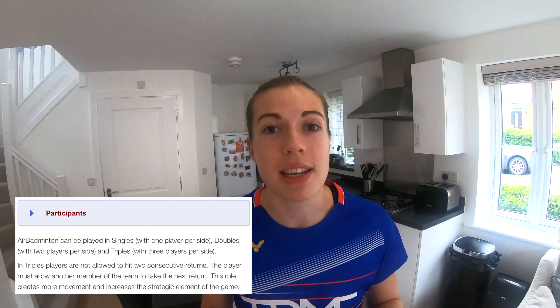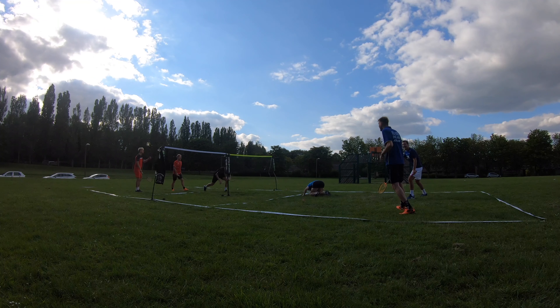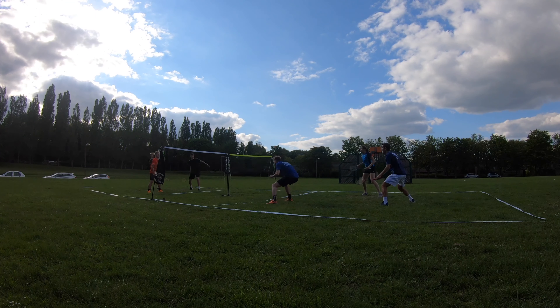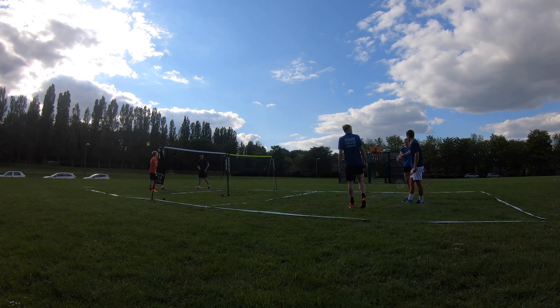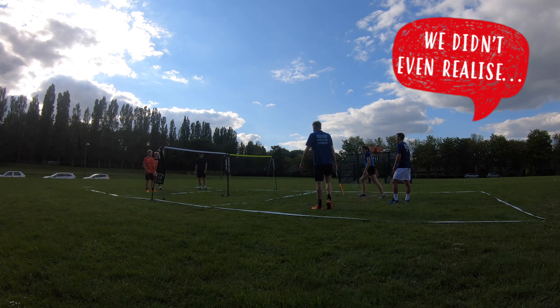Did you notice that we were sometimes hitting the shuttle twice in a row? Neither did we when we were playing. We started with the official rules for triples, however after two sets we found it was really hard to tell if someone had been hitting it twice in a row. Johnny hit two in a row — again! We don't even realise. So we reverted back to anything goes, like we usually play.